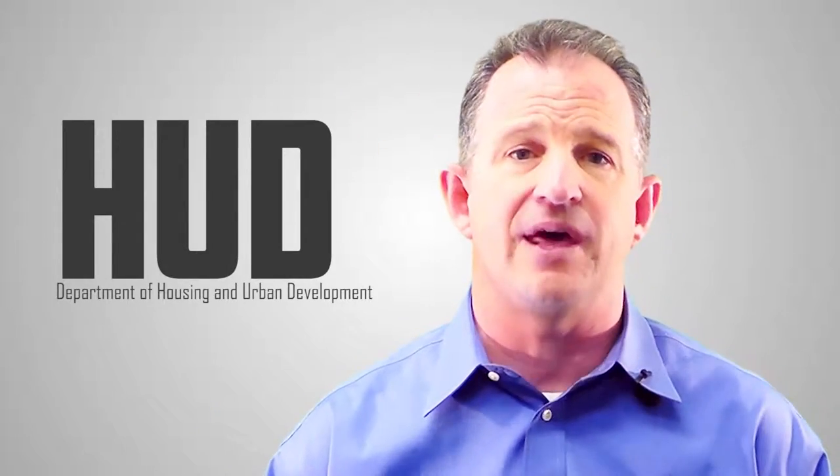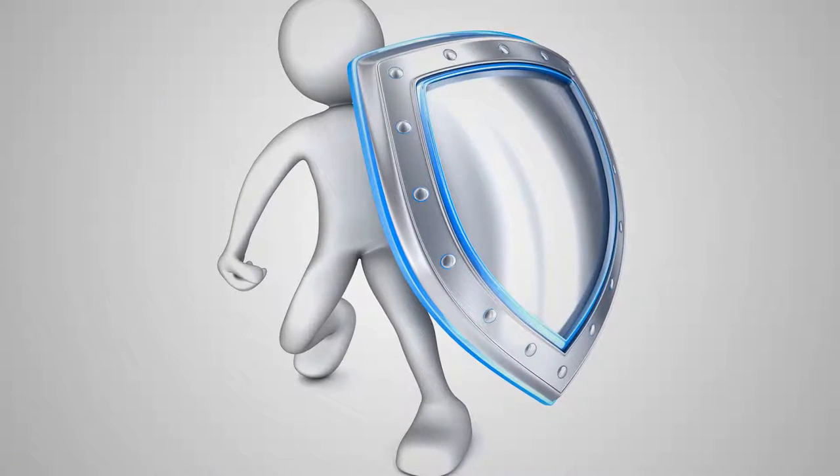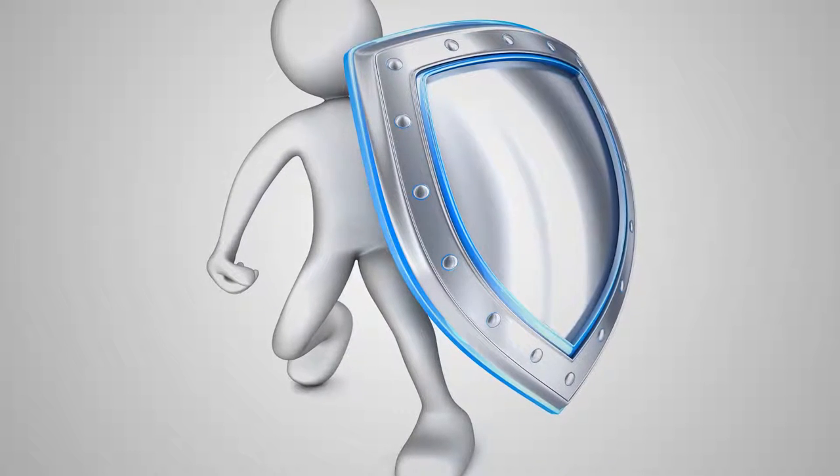The FHA loan is insured by the Department of Housing and Urban Development, HUD. They insure against default for the banks who are approved to provide the FHA loan. This protects the bank and frees them up to originate more loans with the full backing of the federal government.